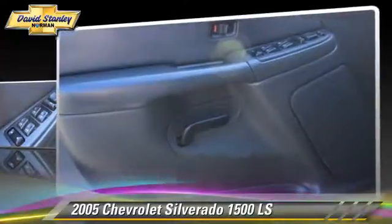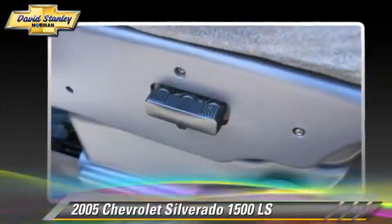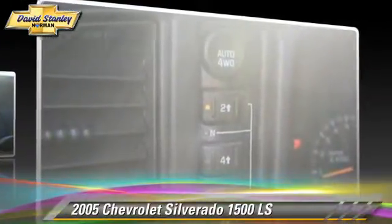This Chevrolet features air conditioning, four-wheel ABS, and four-wheel drive. Comfort and convenience features include power door locks, power windows, and cruise control.